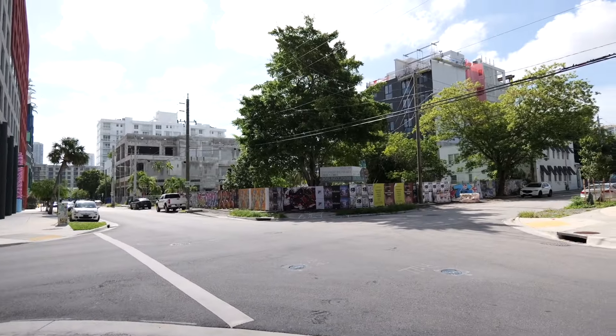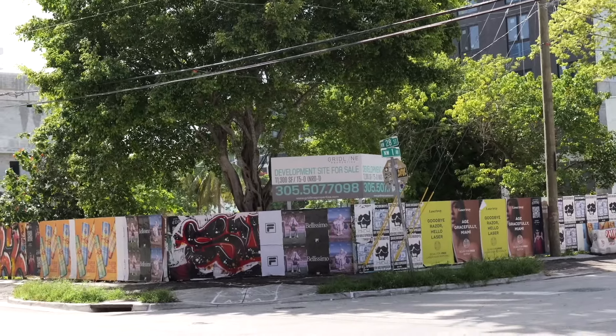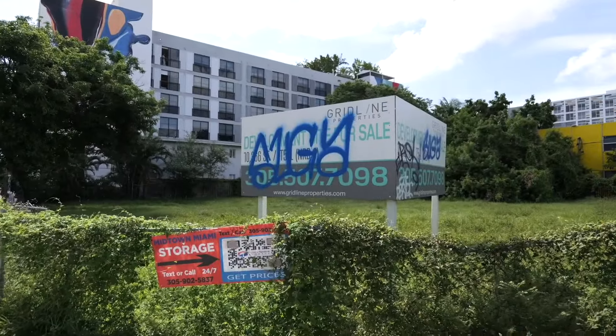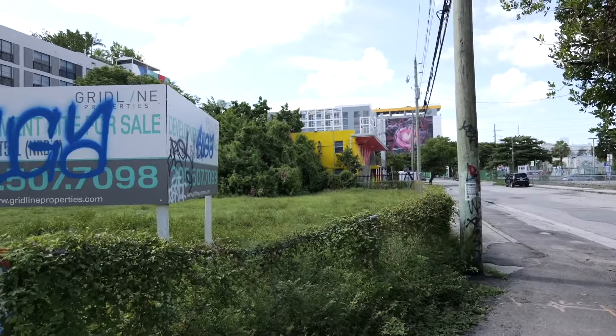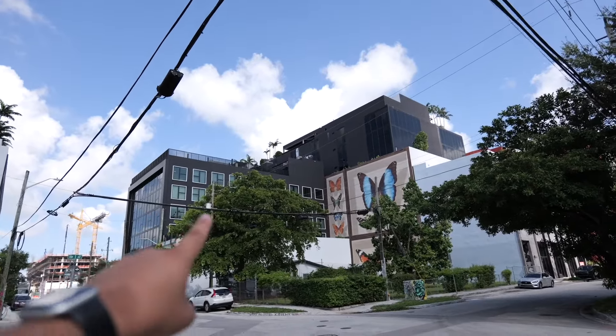So without further ado, let's go back out there in the Florida heat. We can see there is still development space — it says development site for sale, 11,300 square feet. Just a block from where I showed you that vacant lot is another one by the same company, a bit smaller at 10,300 square feet, but it is open for development. We've got 27 and 28 Wyn, which are apartments right over here.